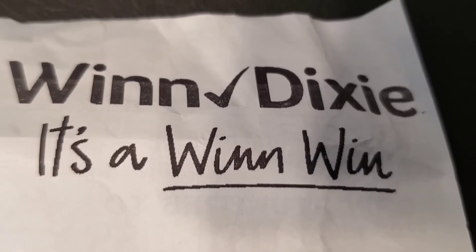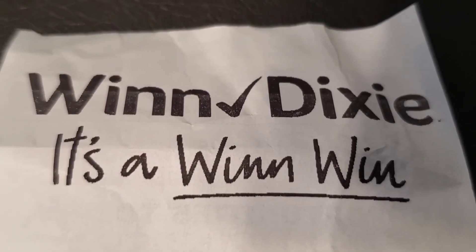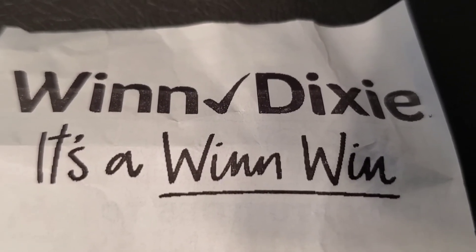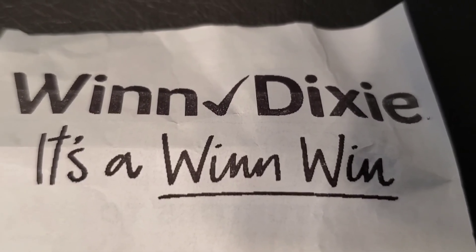It was definitely a win-win situation at Winn-Dixie today. I was able to get some pantry items and stock up, and I even got some meat and fresh fruits and vegetables. I am very pleased with this shopping trip. Thank you all so much for watching and I'll see you on the next one.